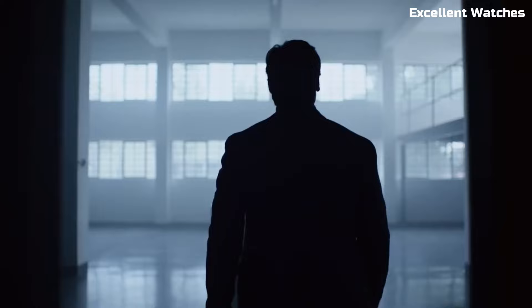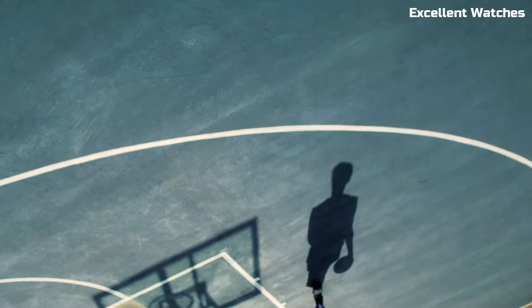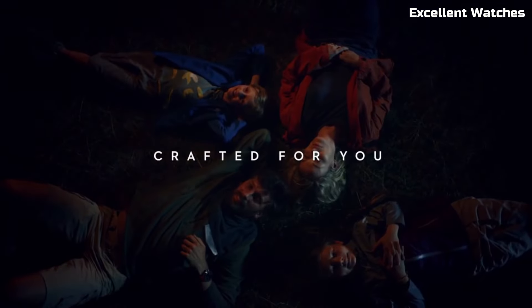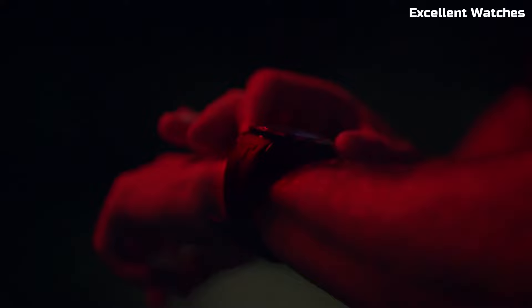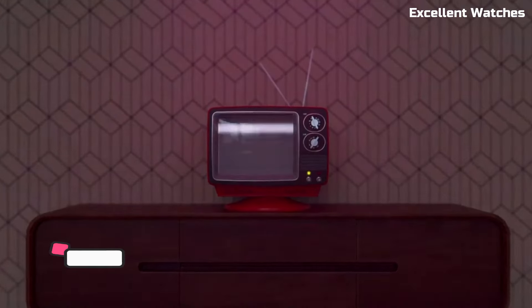With its stunning enameled display and long-lasting battery life, it seamlessly integrates into the modern lifestyle. The Tissot T-Touch Connect Solar is a symbol of innovation, precision, and versatility, catering to those who appreciate both tradition and modernity in their timepiece.